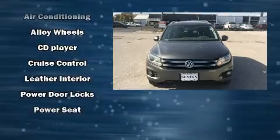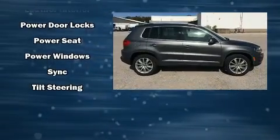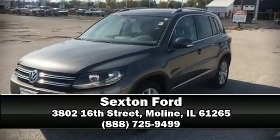Volkswagen also prioritized safety and security with features such as dual front impact airbags, traction control, and four-wheel disc brakes with ABS. Our experienced sales staff is eager to share its knowledge and enthusiasm with you — call now to schedule a test drive.